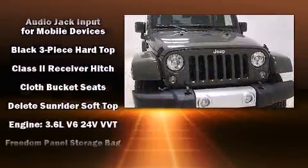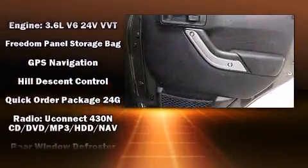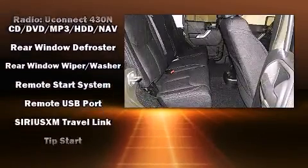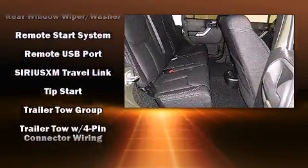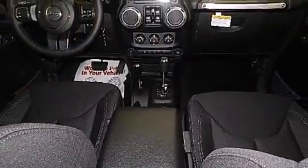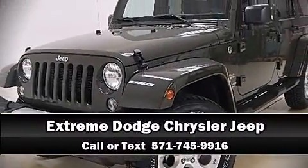Safety features include integrated rollover protection, traction control, brake assist, a panic alarm, and four-wheel disc brakes with ABS. Electronic stability control stands out as a technologically savvy innovation keeping you better connected to the road. Please don't hesitate to give us a call.